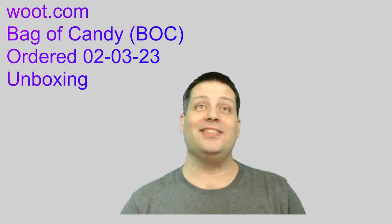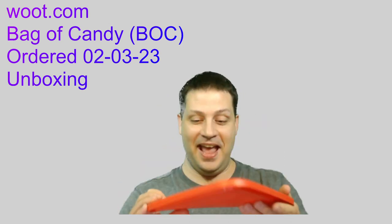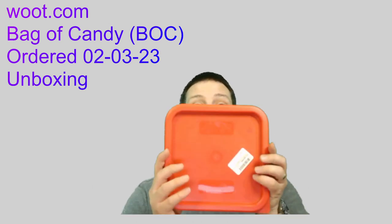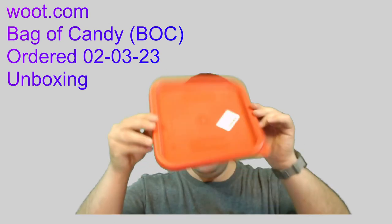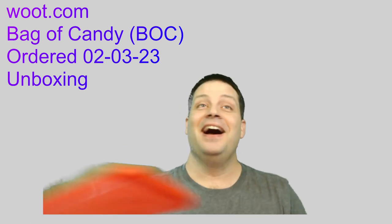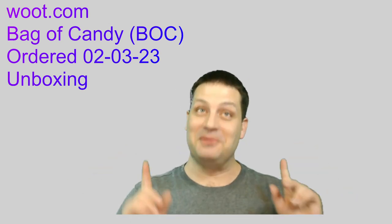Oh, this is great — this is awesome. I got a Cambro lid. One Cambro lid. I don't have a Cambro container for this to go on, but I got a Cambro lid. I'm really feeling special now. This is some good crap.